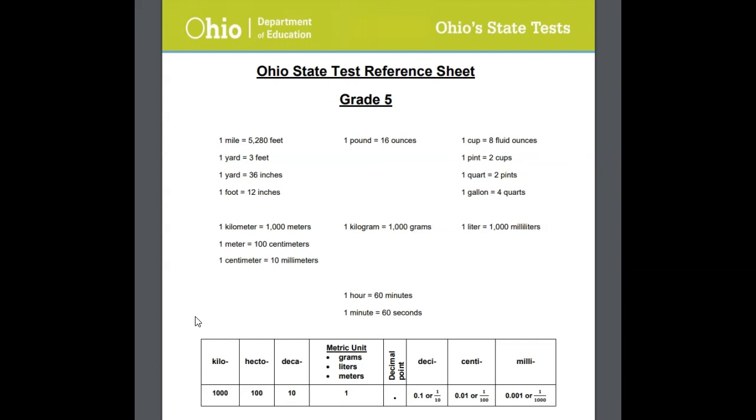It's our reference sheet that we can use as fifth graders taking the Ohio State test in math. I hope this is helpful for you, and you can expect to receive this as an extra piece of paper to use during your state test coming up later on this year. I hope it's helpful.